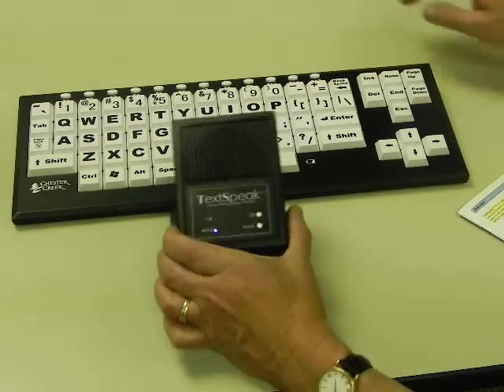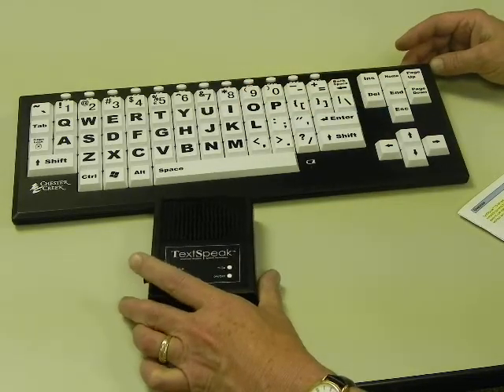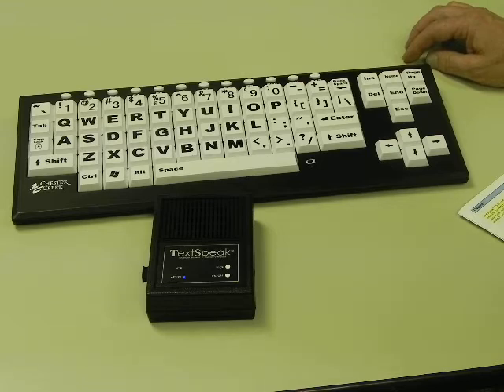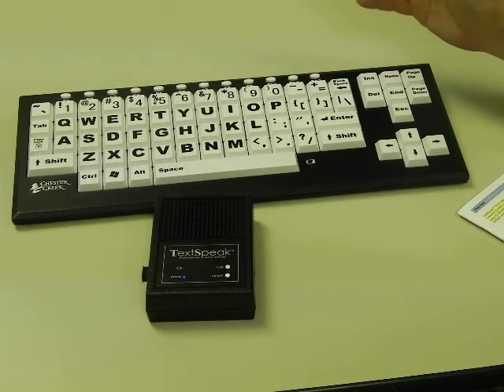TextSpeak consists of a text-to-speech speaker and a keyboard. Together, they instantly convert typed text to a clear and understandable voice. The easy-to-use speaker and keyboard combination works right out of the box without setup or training, and speaks with an unlimited vocabulary.